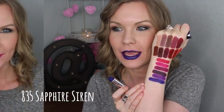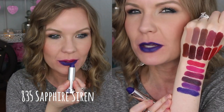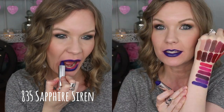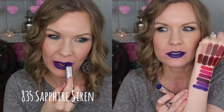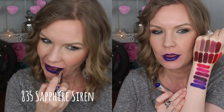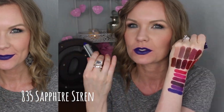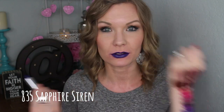This one's a lot of fun. This is 835 Sapphire Siren, and it's kind of like a blurple — it's pretty much a blue, but it has quite a bit of purple in it. It is fun, I like this one a lot. This one has quite a bit of shine to it, so it really almost looks more like a cream finish. This one was a little bit difficult to build up — as I kind of built up more of it, it would sort of wipe away a little bit of the color. But when do you ever see a color like this in the drugstore? So I'm not mad at it.